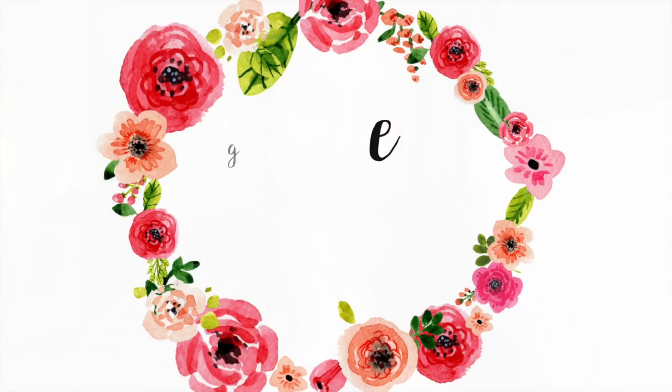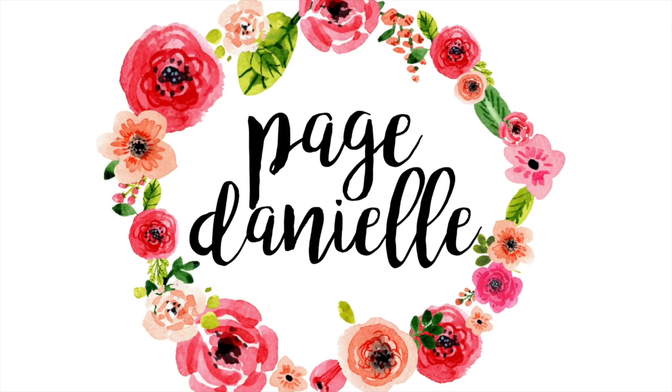Hey y'all, welcome back to my channel! Today I'm going to be unboxing my PinchMe box. I am so excited — I literally just took the shipping label off the front. I'm in a different location; I'm at a hotel, just away for the weekend. But I had to open it — I had them send it here because I just had to show y'all. This video is sponsored by PinchMe and I'm so thankful they decided to send me one of these boxes.